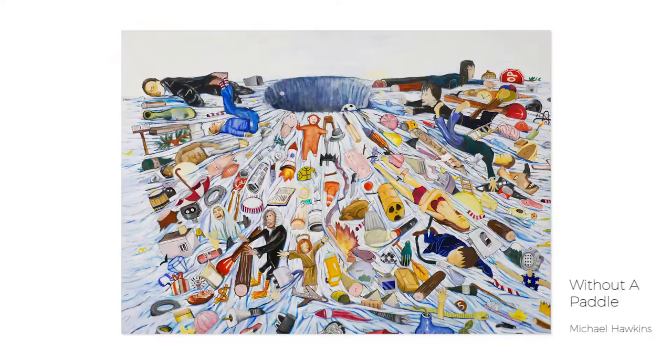It's an acrylic and oil on canvas. What we can see here is that it's a large painting full of a whole assortment of things. Nothing's drawn to scale, so we've got huge torches and tiny people, but there's people, street signs, sporting equipment — all sorts of things heading down a giant sinkhole out in the ocean somewhere.